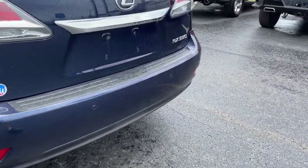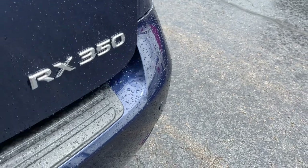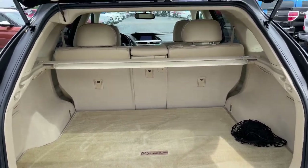These are just some of the great options this vehicle comes with: power liftgate, electronic stability control, aluminum wheels, trip computer, power windows, bucket seats, four-wheel disc brakes, and power steering.